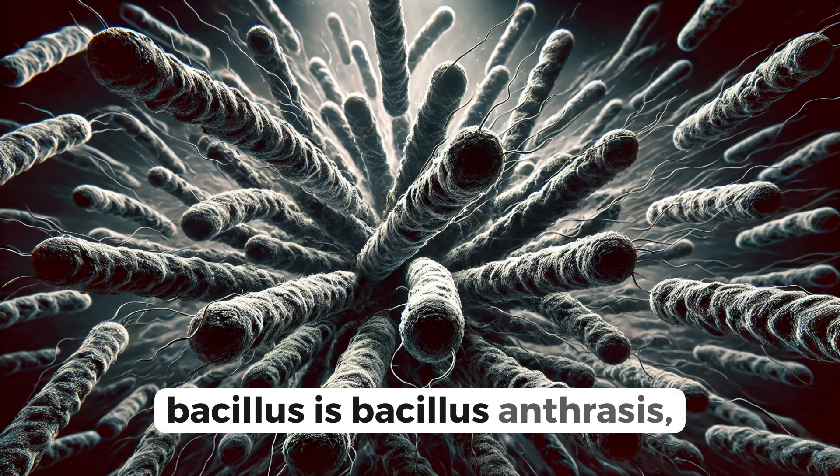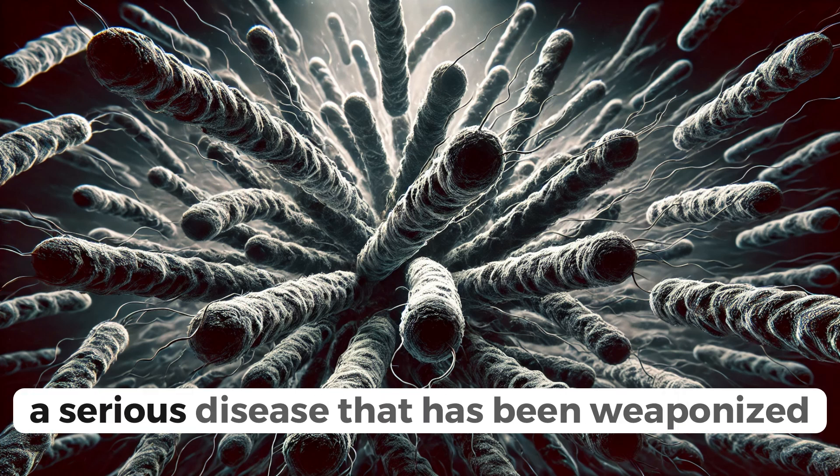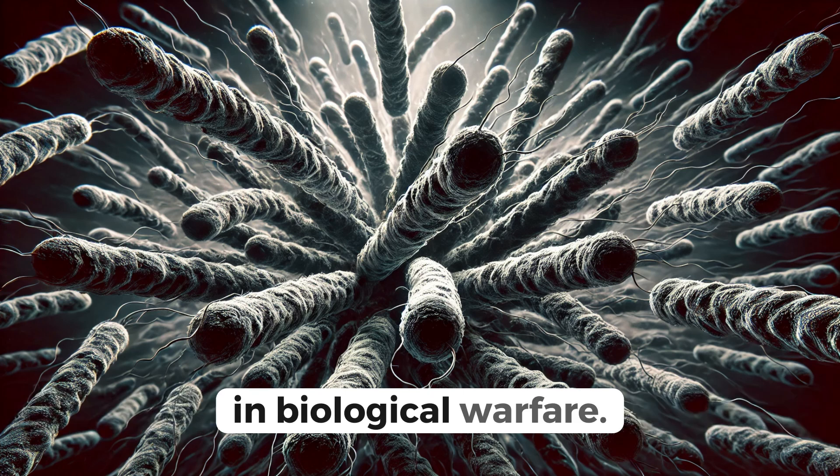Another significant bacillus is Bacillus anthracis, the culprit behind anthrax, a serious disease that has been weaponized in biological warfare.